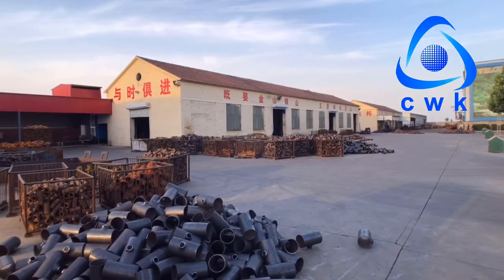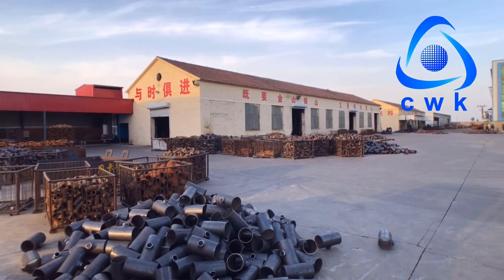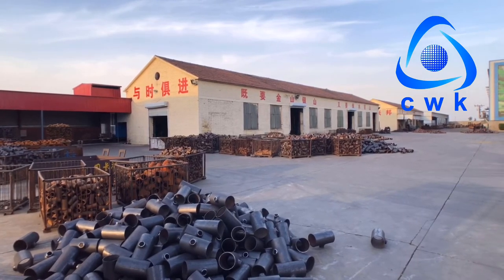Here is the workshop where we do beveling. We do the bevel here, and then after heat treatment, our pipe fittings are finished.